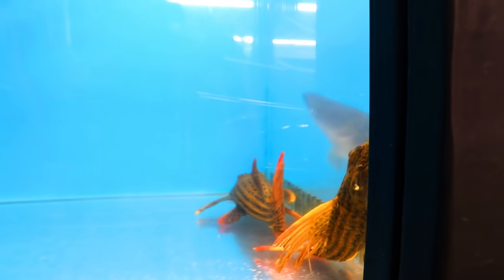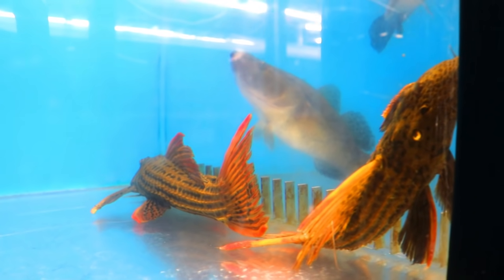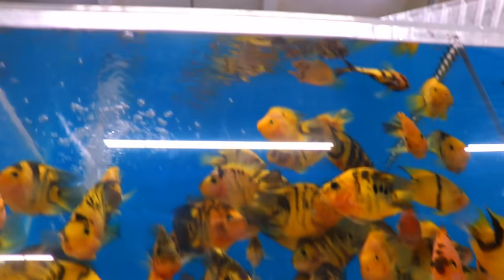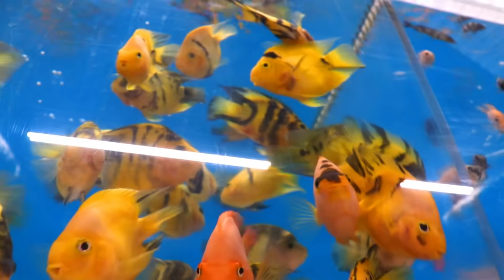We have two large L25s in there. The one that is facing the back was really, really pretty. Up here we have the tiger parrots — got a lot of them stocked, really cool fish.